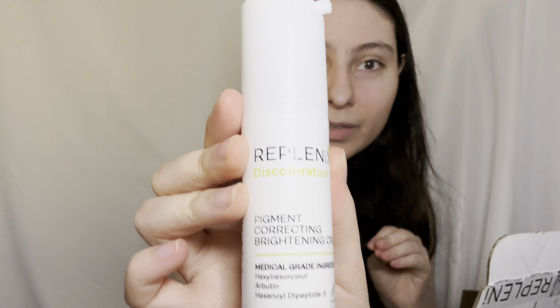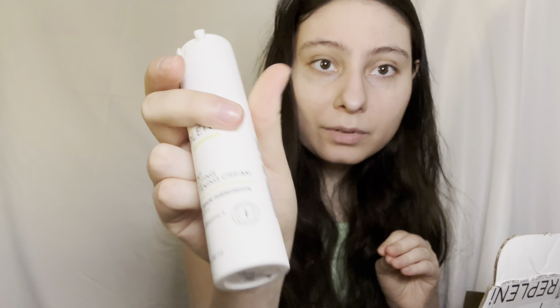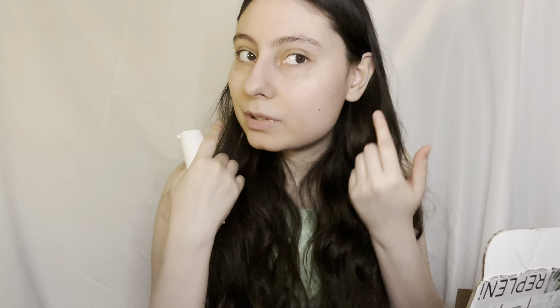The other product is called the Pigment Correcting Brightening Cream. I need this for my pigmentation and redness scarring. It improves visible discoloration and promotes turnover of damaged and pigmented skin.